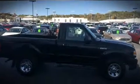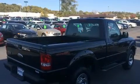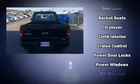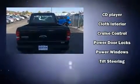Ford infused the interior with top-shelf amenities such as a tachometer, variably intermittent wipers, a rear step bumper, a front bench seat, and much more.